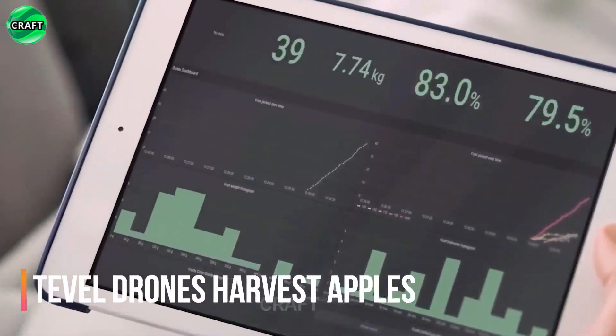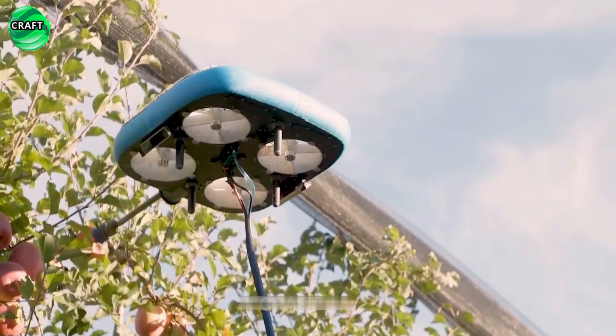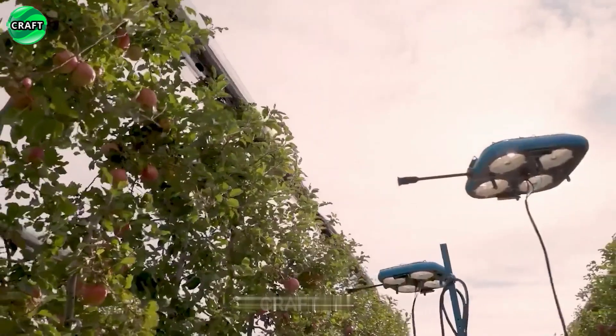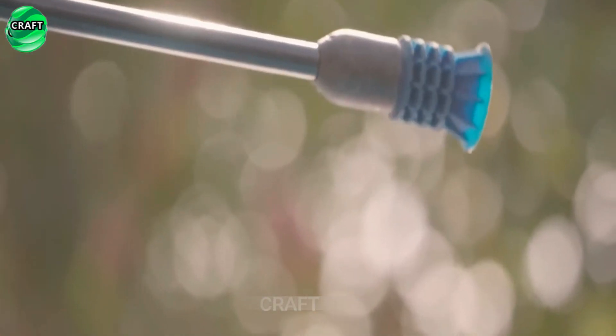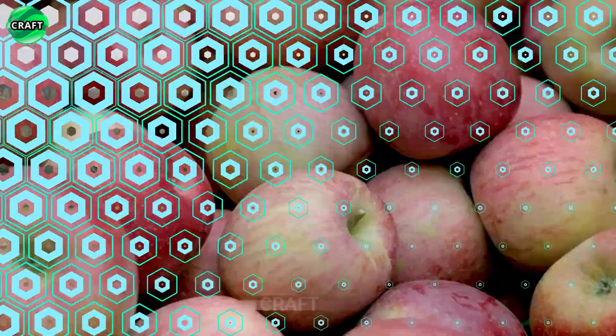This innovative harvesting approach has significant benefits. Picking robots are highly productive and can pick fruit around the clock without the need for rest or breaks. This allows you to increase the speed of collection and reduce the time spent on the process, which is especially important for agricultural enterprises where the collection season may be limited.